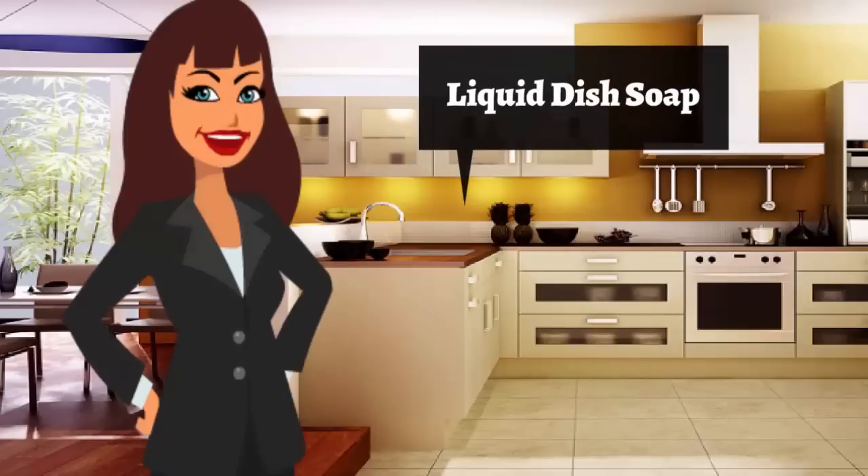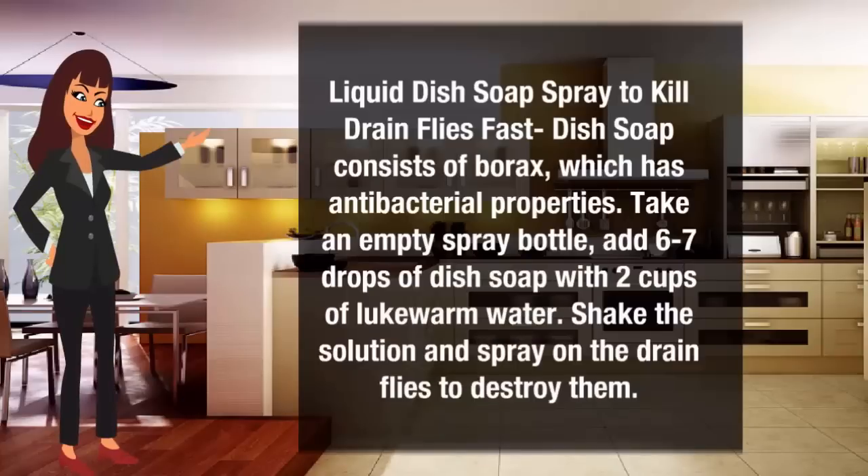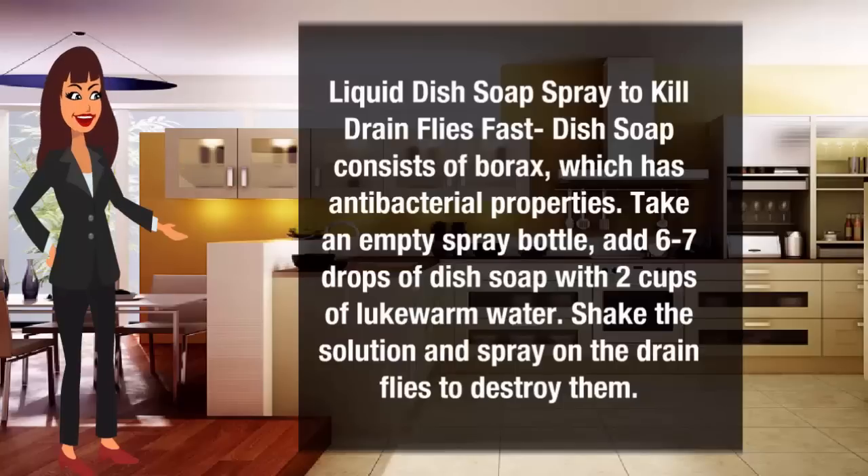Liquid dish soap spray can eliminate drain flies fast. Dish soap consists of borax which has antibacterial properties. Take an empty spray bottle, add six to seven drops of dish soap, and put two cups of lukewarm water. Shake the solution and spray it on the drain flies to destroy them.